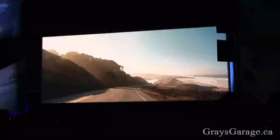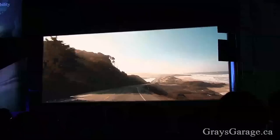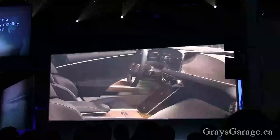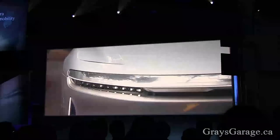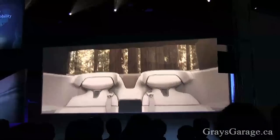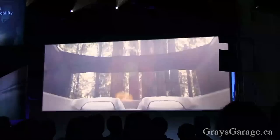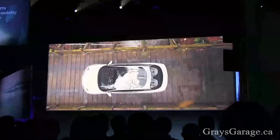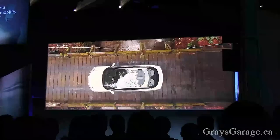When you're no longer bound by convention, you're free to define your own experience. At Lucid, we are reimagining luxury mobility. Combining forward-looking design with groundbreaking technology. Allowing us to transform how we use energy, space, and time to establish an entirely new class of vehicle. This is an experience without compromise.